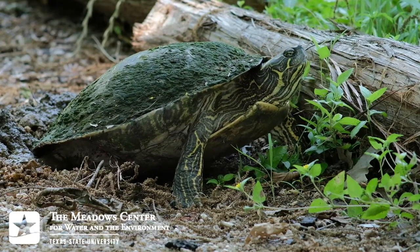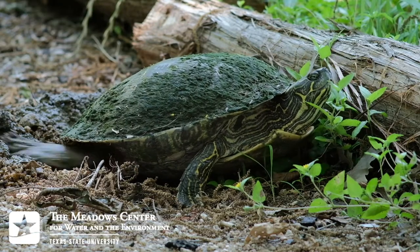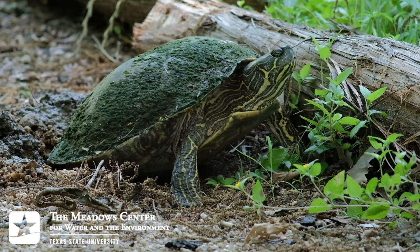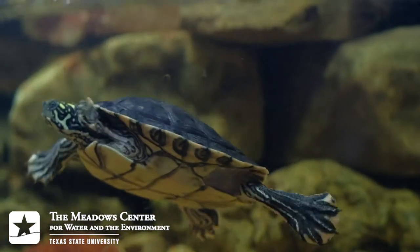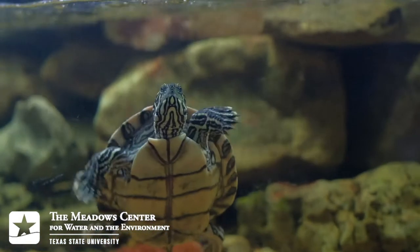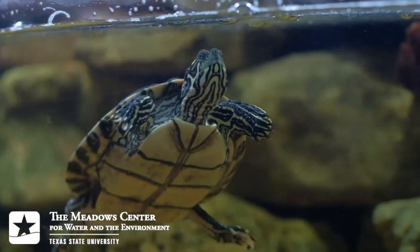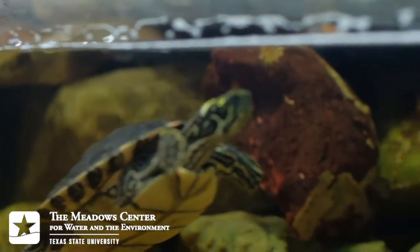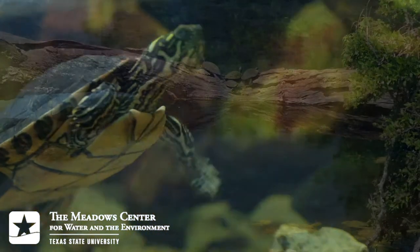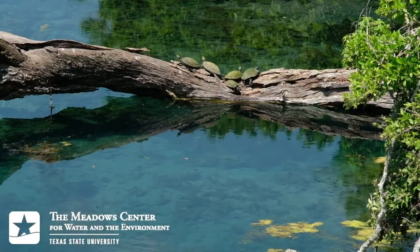Even though they all start out in the same basic way, the turtles of Spring Lake vary in their physical characteristics, behaviors, diet, and population. The most common by far is the Texas river cooter, Pseudemys texana. They grow to be over a foot long, and older females can get even larger. They aren't picky eaters at all, consuming vegetation, carrion, and even live animals when they can catch them. They seem to be gregarious and often pack in close together at good basking sites.